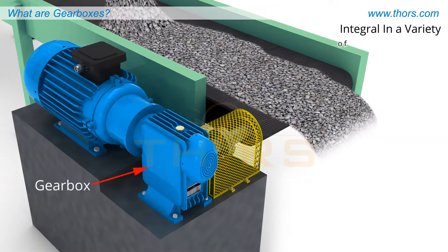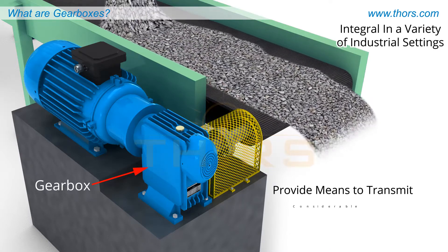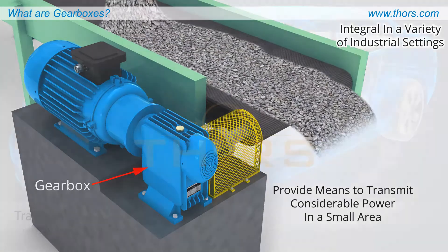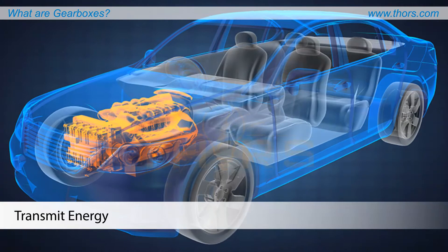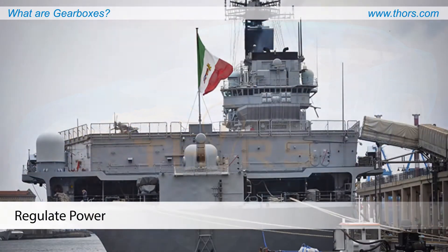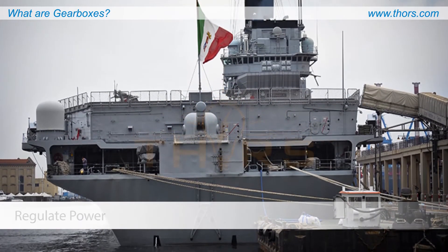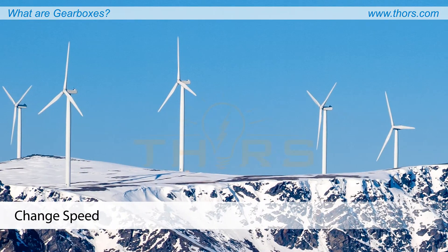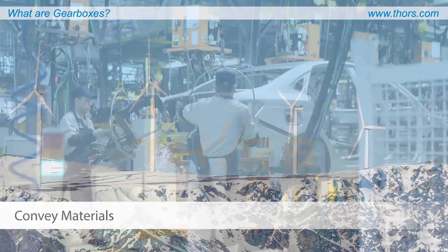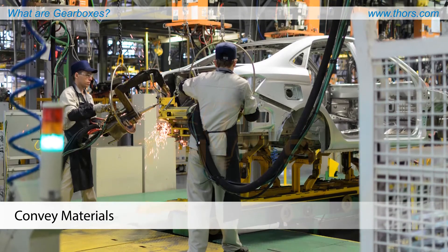Gearboxes are integral in a variety of industrial settings as they provide the means to transmit a considerable amount of power in a relatively small area. Gearboxes transmit energy from an automobile's engine to its wheels, regulate power from an aircraft carrier's engine out to its propeller shafts, increase the speed of the energy captured by the blades of a wind turbine, and help convey materials on construction sites and in manufacturing plants across the world.